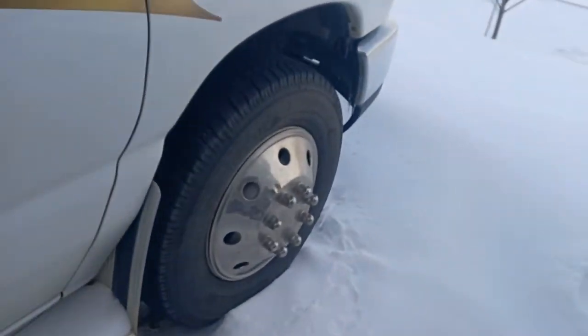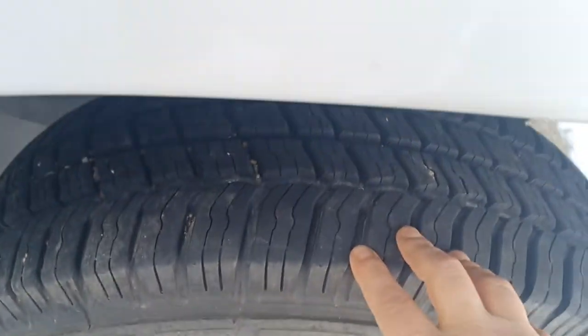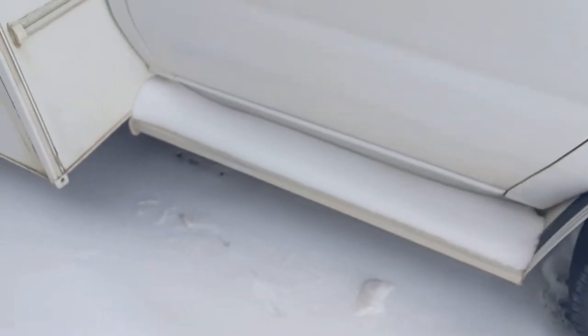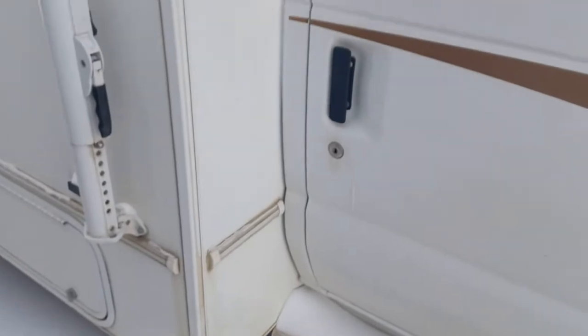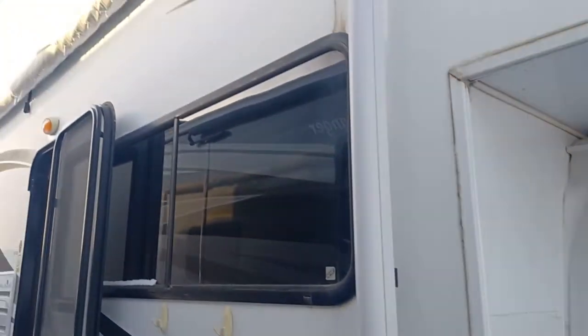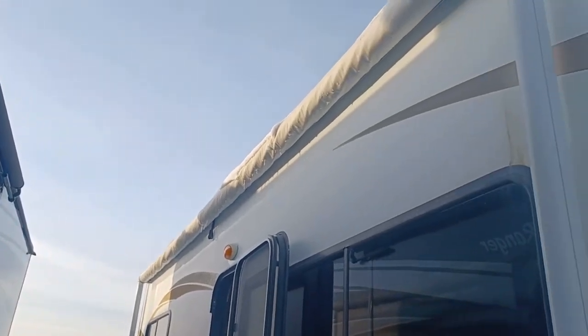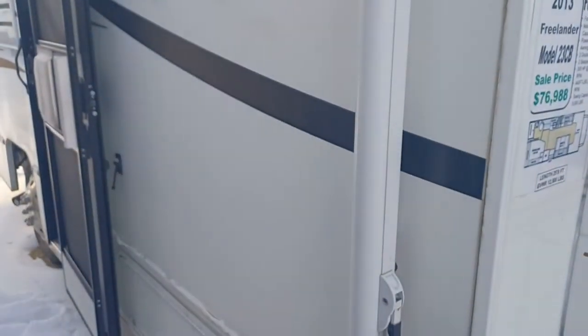There's your tread on your tires — excellent tread on those tires. You've got an awning that goes all the way to the back, and the good part is it's an electric awning, so that's really awesome too.